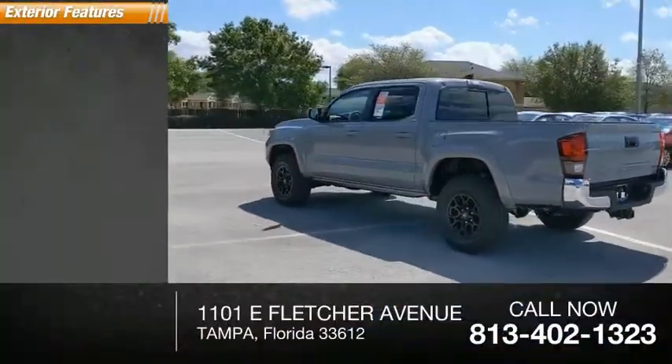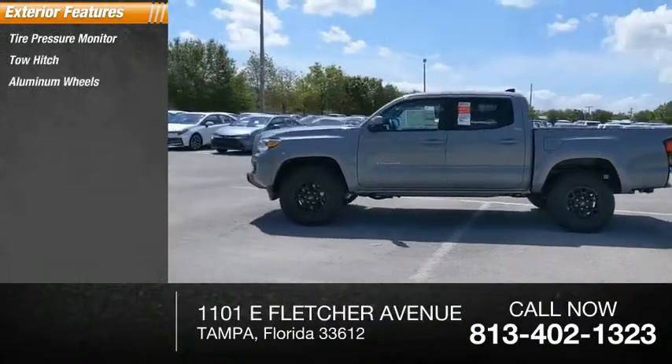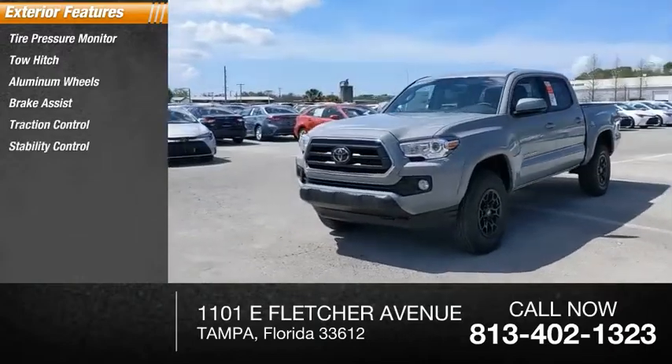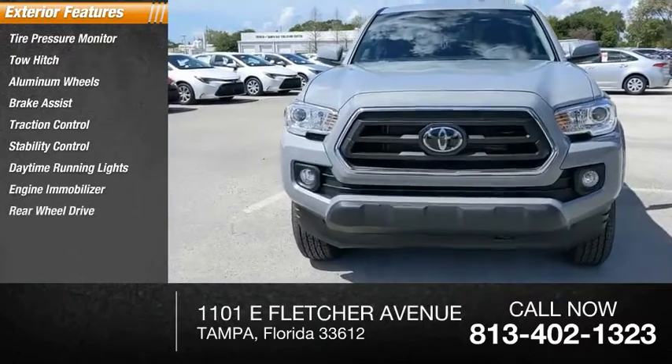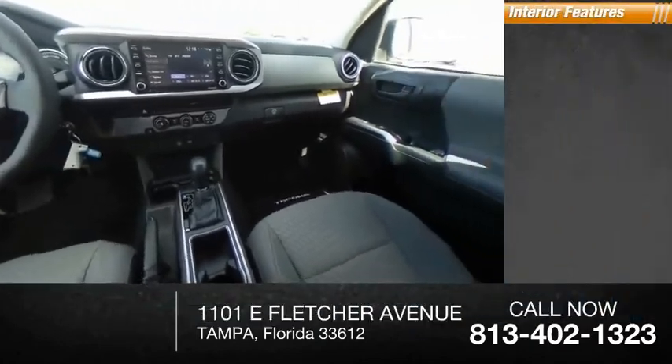Here are some of this vehicle's great options: tire pressure monitor, tow hitch, aluminum wheels, brake assist, traction control, stability control, daytime running lights, engine immobilizer, rear-wheel drive, front disc, rear drum brakes.